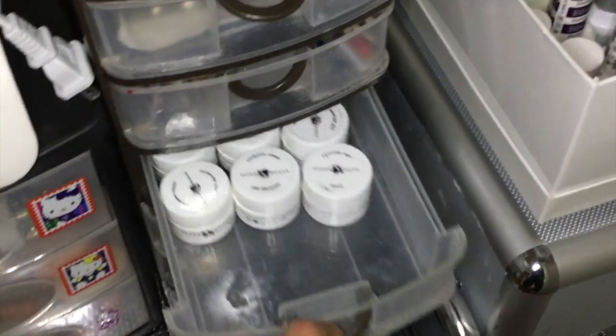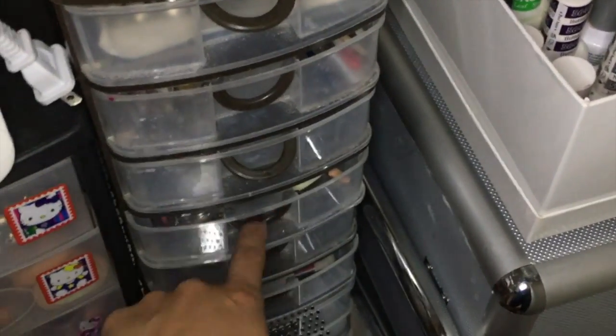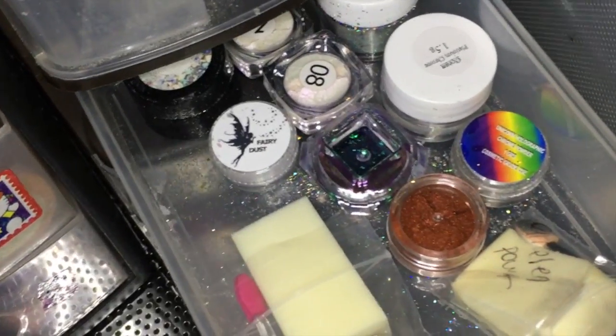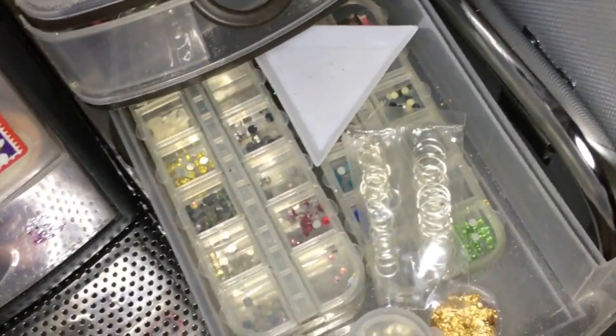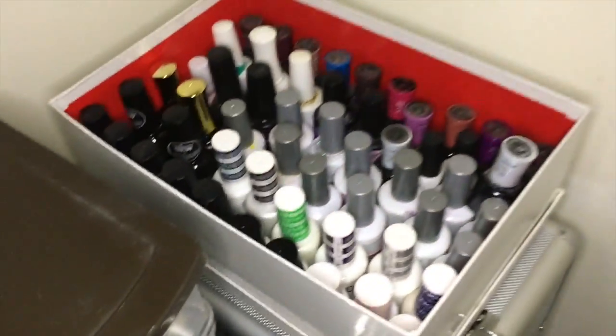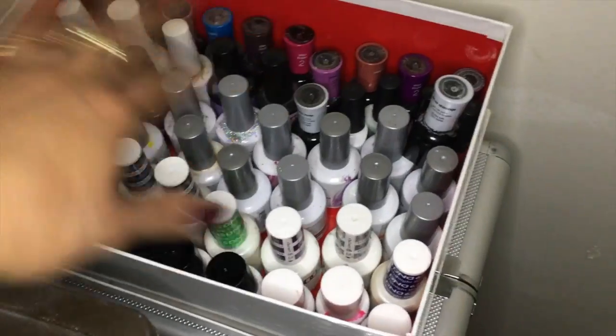Here I have gels — Young Nails and some other ones. Then here are all my chrome, fairy dust, holographic, and things like that — pretty stuff. And then here are some crystals and some studs, more glitters, and here are extra gels that did not fit on my table. They're a mixture of all of them but I do keep them organized by brand.